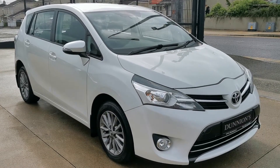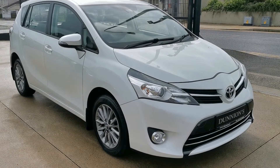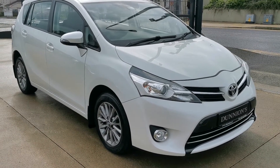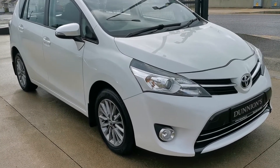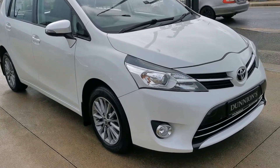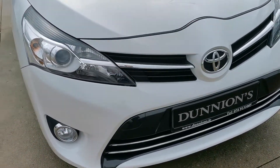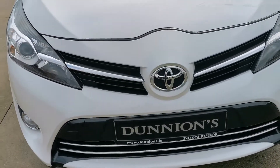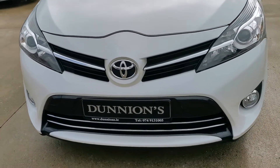Hello from Dunyans in Bala Buffet, giving you a video presentation on the 2017 Toyota Verso Icon model 1.6 D4D diesel. Road tax 200 euro per year, in pearl white metallic. 58,000 miles, fully serviced and with a 6 month warranty.